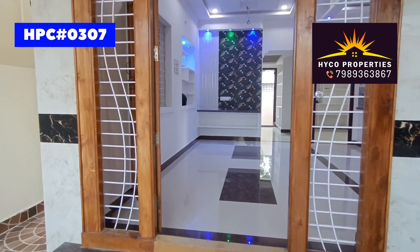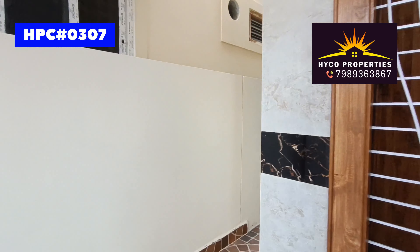The price is 70 lakhs, but it is not a fixed price — we are open to negotiate.